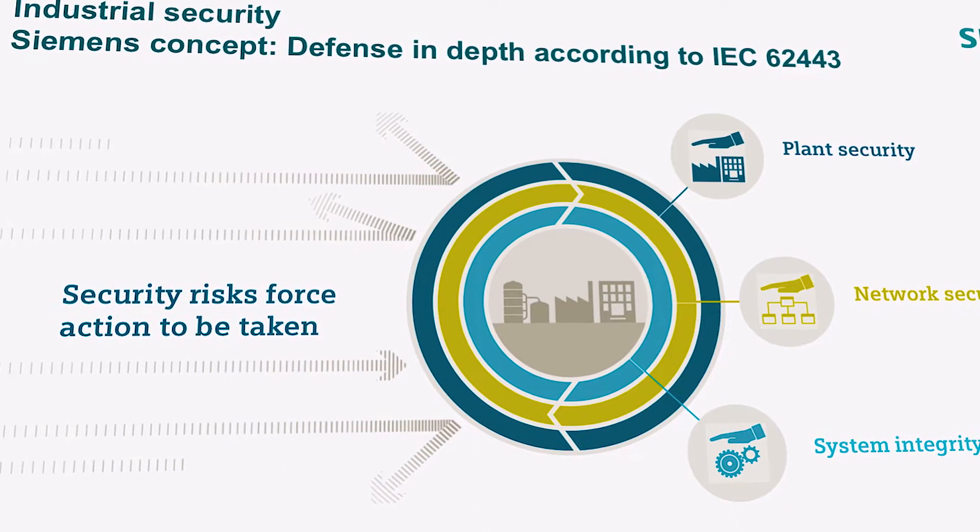Cybersecurity is a topic which all companies have to deal with nowadays. Threats such as sabotage and espionage in industry are part of our everyday life due to our society being connected through the Internet. That's why measures for plant security, network security, and system integrity in industrial companies become ever more important due to increasing digitalization.